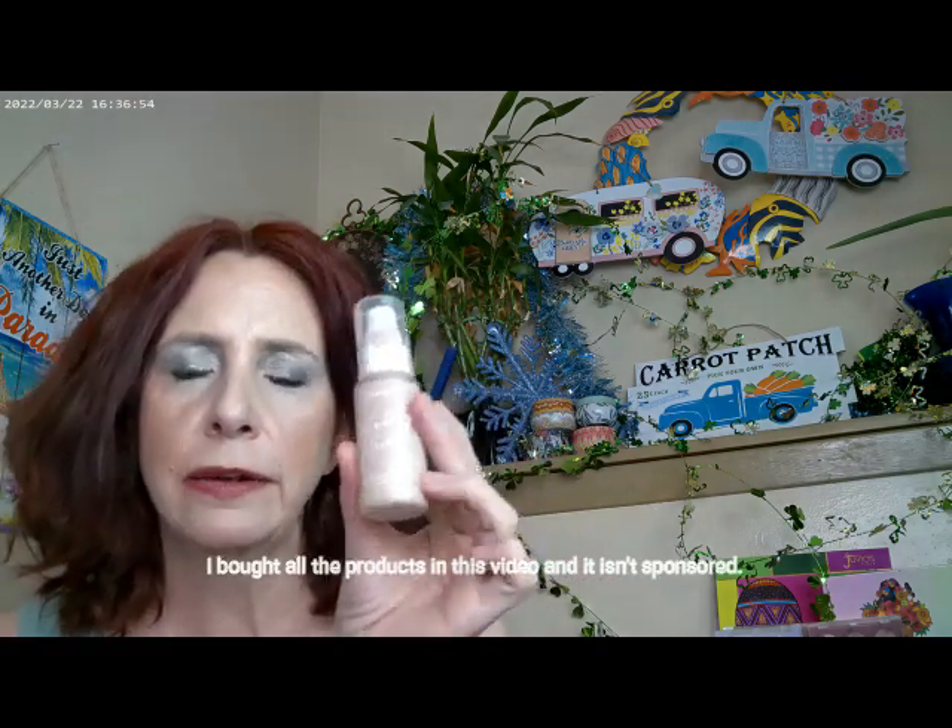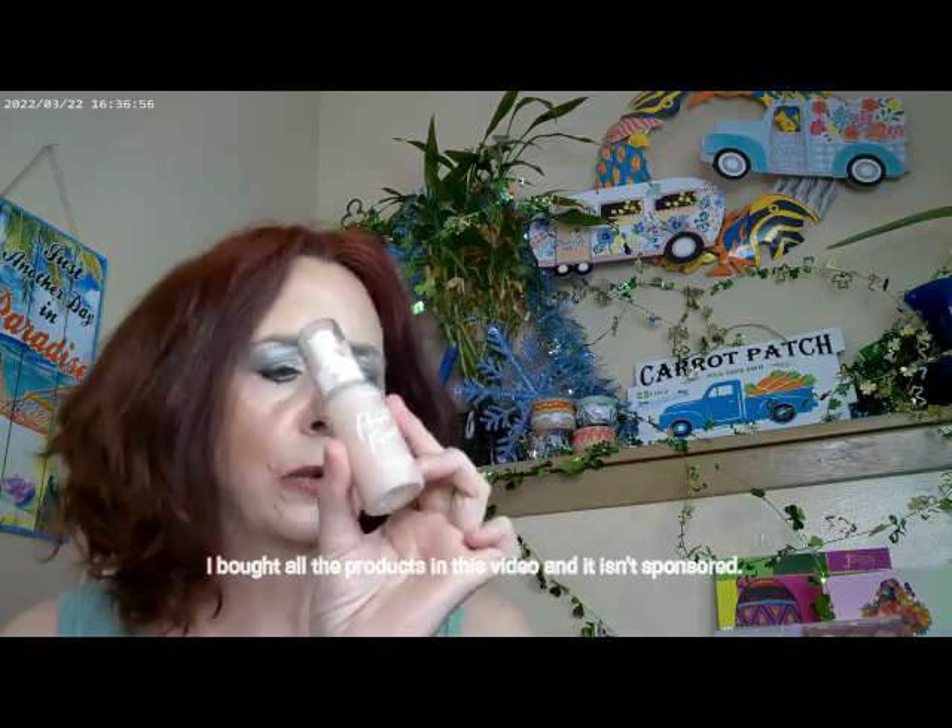I started off with Glow Oil SPF 50 today. I went ahead and used the Pretty Fresh — this is the Fair 30 shade — and this is the Pretty Fresh Foundation by ColourPop.